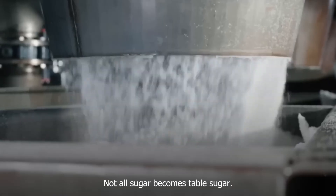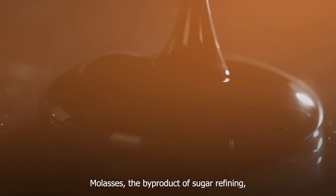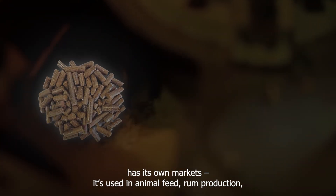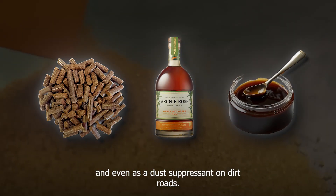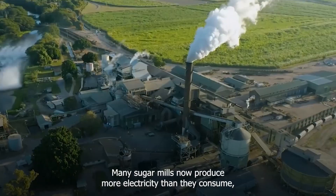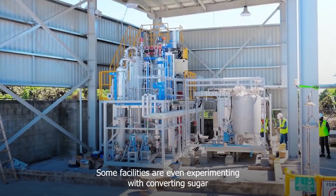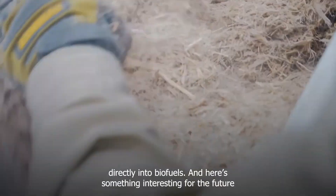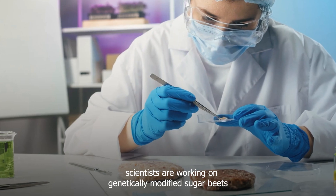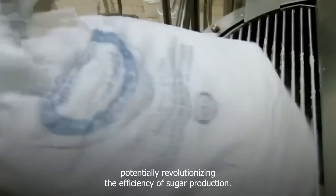Not all sugar becomes table sugar — a significant portion gets used in food manufacturing, from soft drinks to baked goods. Molasses, the byproduct of sugar refining, has its own markets: it's used in animal feed, rum production, and even as a dust suppressant on dirt roads. The sugar industry has also become a major player in renewable energy, with many sugar mills now producing more electricity than they consume and selling excess power to local grids. Some facilities are even experimenting with converting sugar directly into biofuels, and scientists are working on genetically modified sugar beets that could produce even higher sugar concentrations, potentially revolutionizing the efficiency of sugar production.